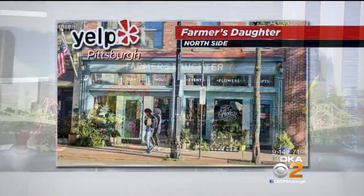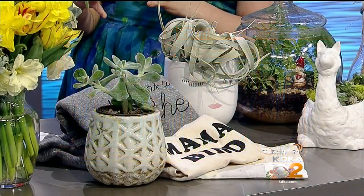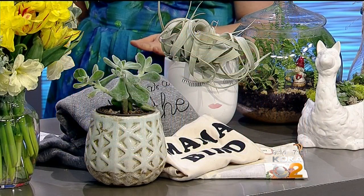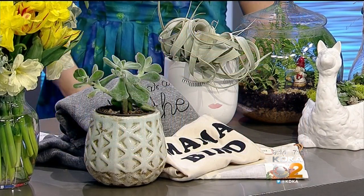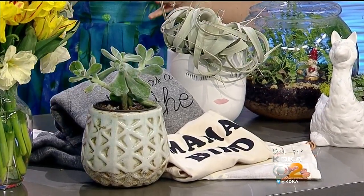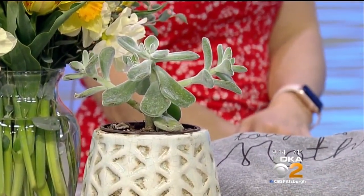Farmer's Daughter Flowers is on the North Side. She grew up on a farm outside of Pittsburgh, then moved to Brooklyn and worked at a really great floral shop where she honed her skills, and then opened this great shop on the North Side. Her dedication to flowers is just incredible — she loves to tell a story with flowers and has a shop where you can get gift items too.